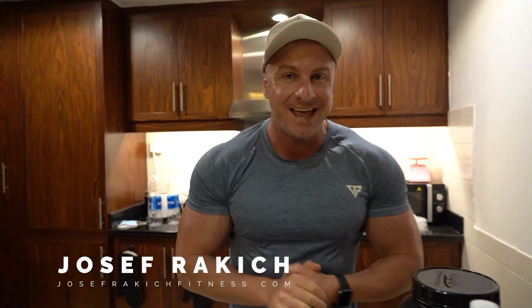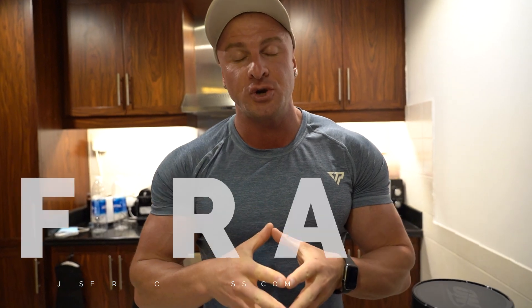What's up guys, Joseph Reichich from josephreichichfitness.com and today in this video I'm going to show you how to meal prep when travelling the world. When I travel the world I like to bring my schedule and my routine with me. I still train and it's very important for me to stay on track with my diet and what I'm eating.